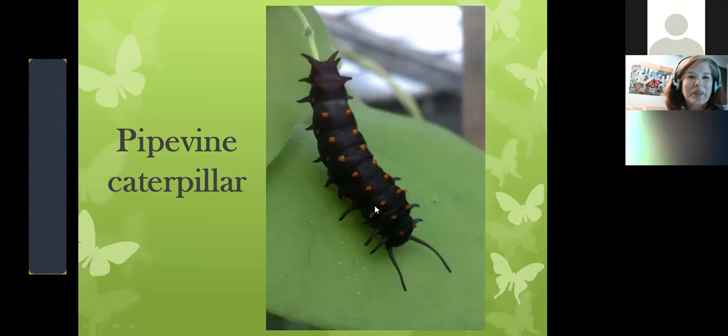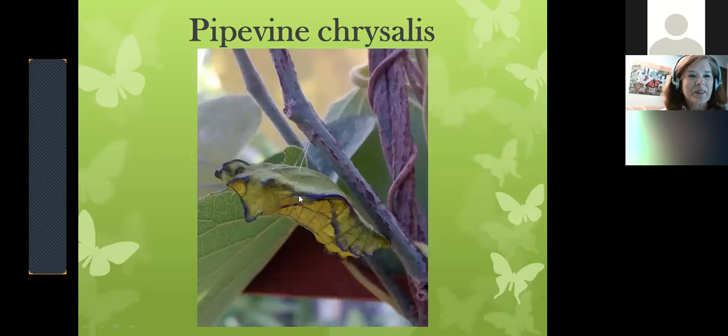Here is the pipevine caterpillar — it always makes me think of a gummy worm. It's very large, long, plump, and almost rubbery looking with colorful spots or nodules. Irma told me when I worked at Wiegand's — this is the caterpillar talked about in Alice in Wonderland; it was a pipevine caterpillar. Here's the pipevine chrysalis — it looks like a folded, dried leaf. It is so hard to spot even when you know where to look. The pipevine eats the pipevine plant, also called Dutchman's pipe, which has a chemical that protects the caterpillar and the adult butterfly from birds.